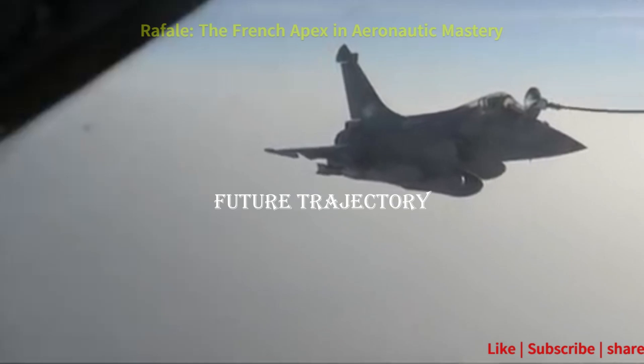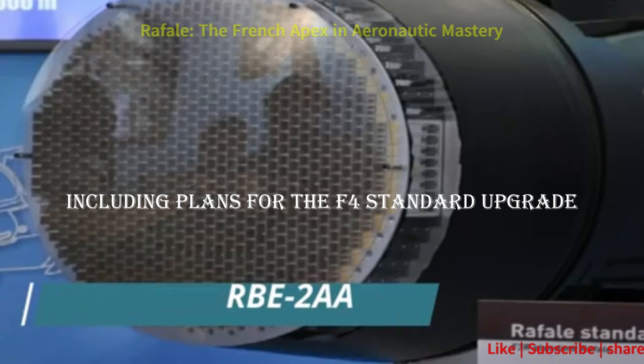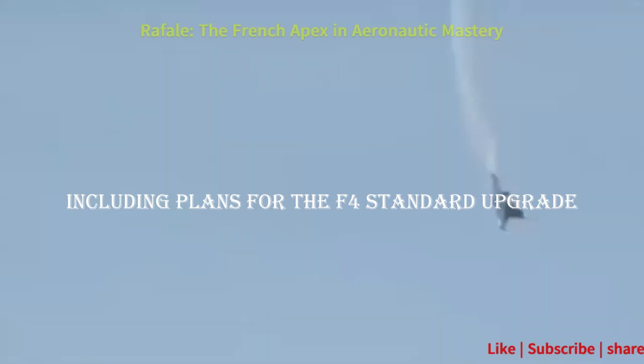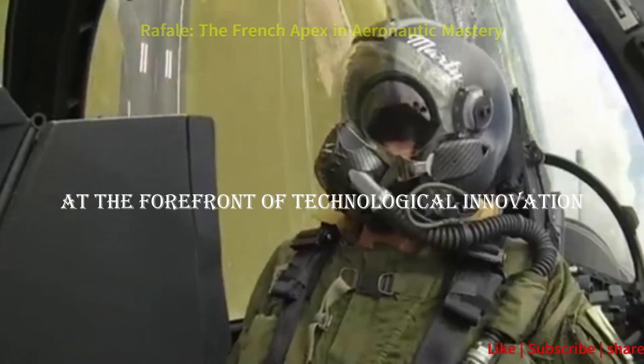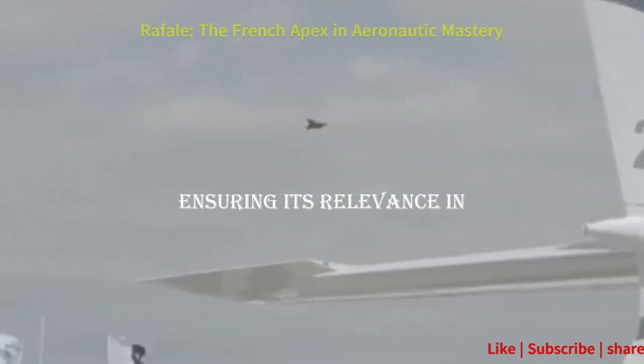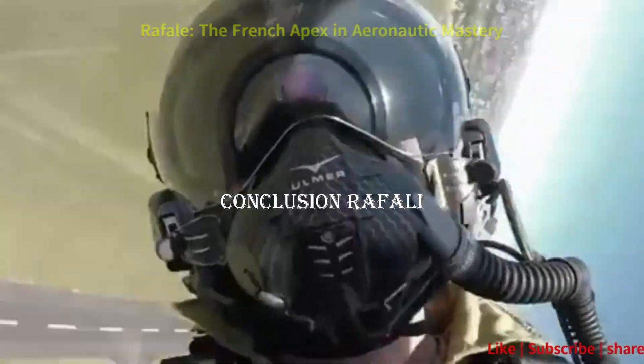Ongoing developments, including plans for the F-4 standard upgrade, underscore France's commitment to keeping the Rafale at the forefront of technological innovation, ensuring its relevance in the evolving landscape of air combat.